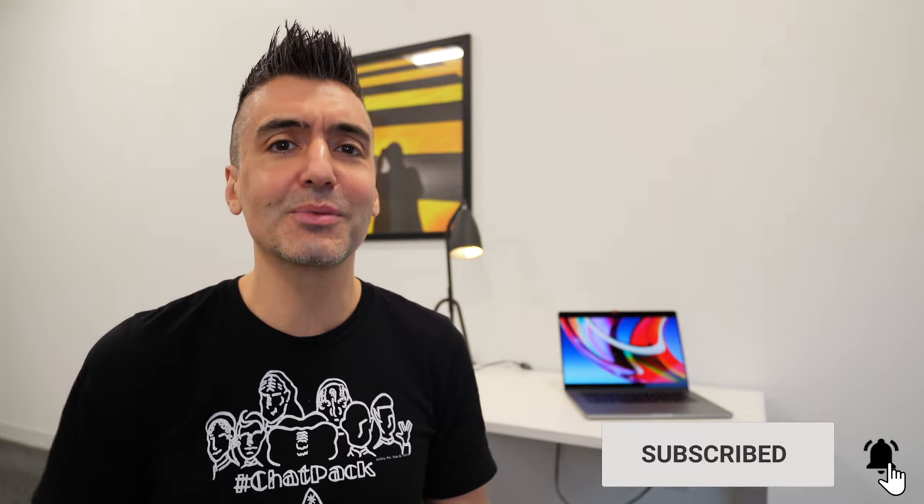Hi everybody, FoxNomad here, and today I want to help you travel smarter by sharing the pickpocketing mitigation strategy that you can set up with little effort in case you happen to lose your wallet. If you're not already, make sure that you're subscribed to the channel and let's get started.